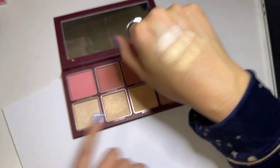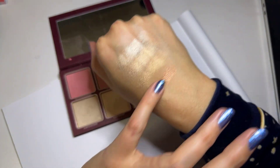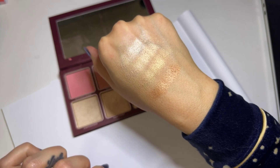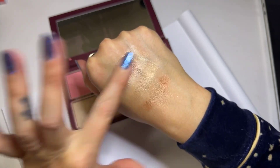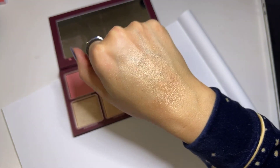These are fantastic as eyeshadows too. And this one is called Fearless. So I think no matter what skin tone you are, you can truly mix these together and it just looks phenomenal. I hope this helps.